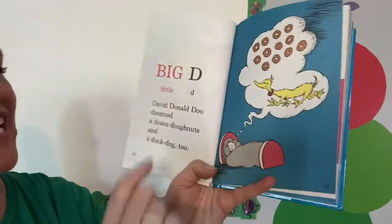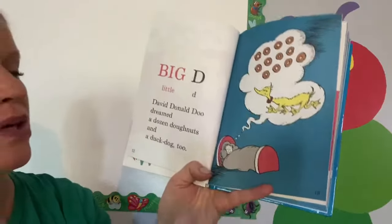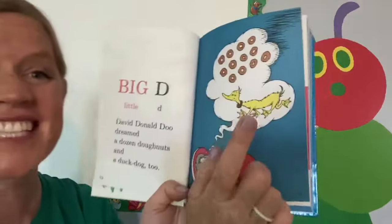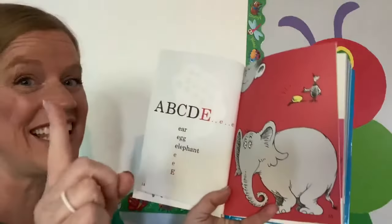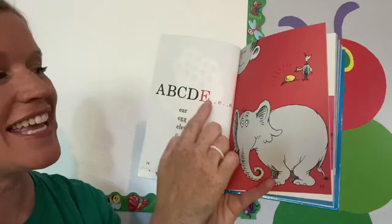Big D, little D. David Donald Do dreamed a dozen donuts and a duck dog too. Let's sing: A, B, C, D, E.